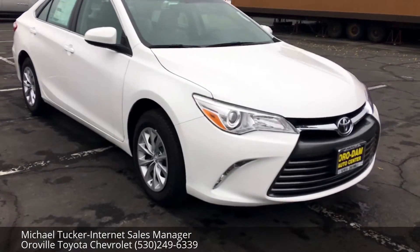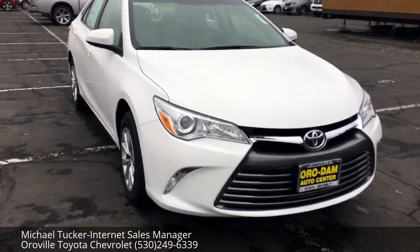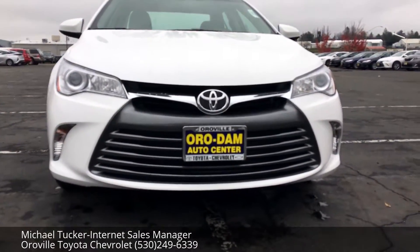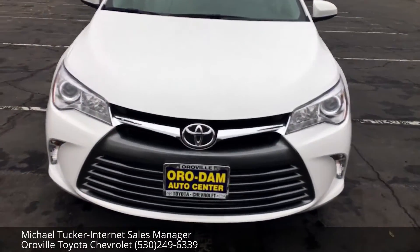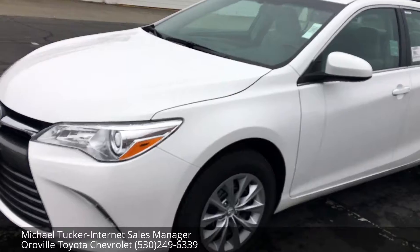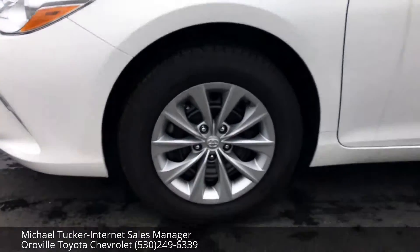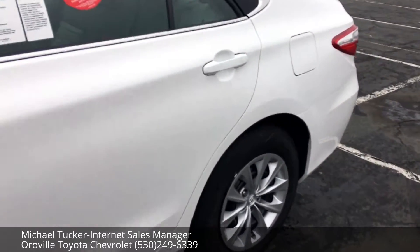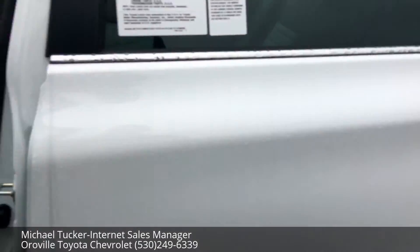So here's the 2017 Camry LE in white. I just wanted to do a quick walk around of the car for you before I send you out a quote. Really reliable car, great fuel economy — probably Toyota's best product I would say. Every Toyota comes with two years of free maintenance on the car.